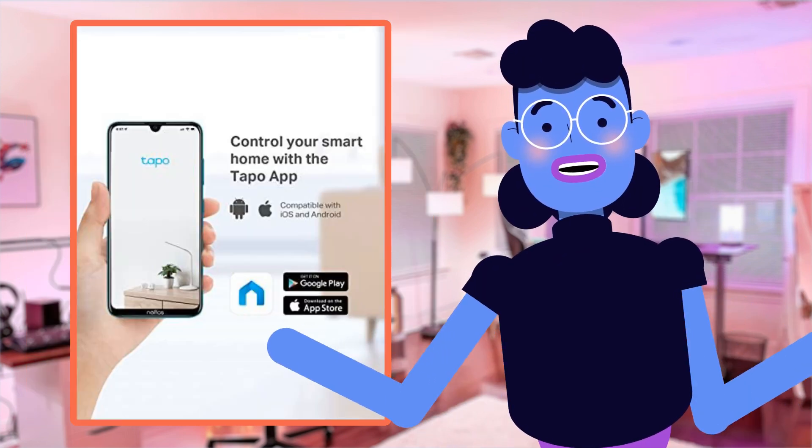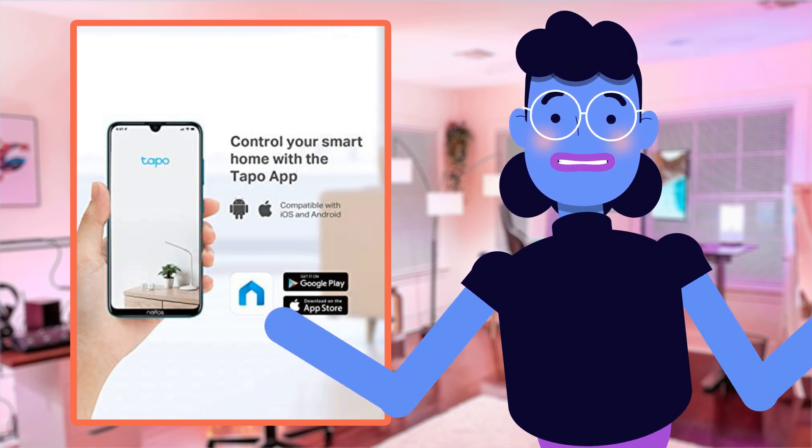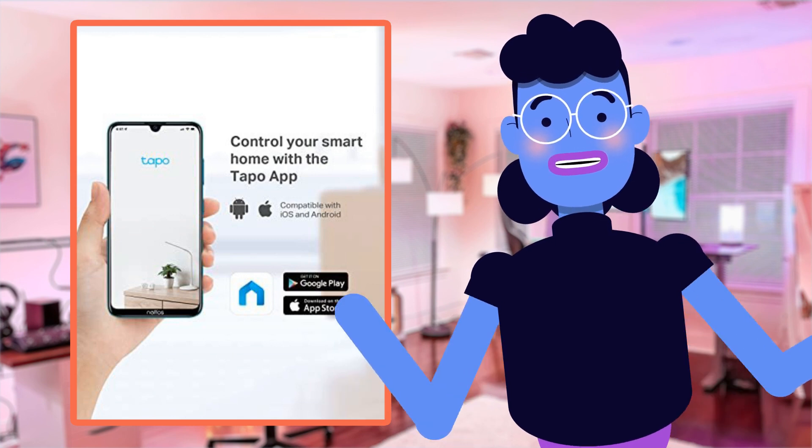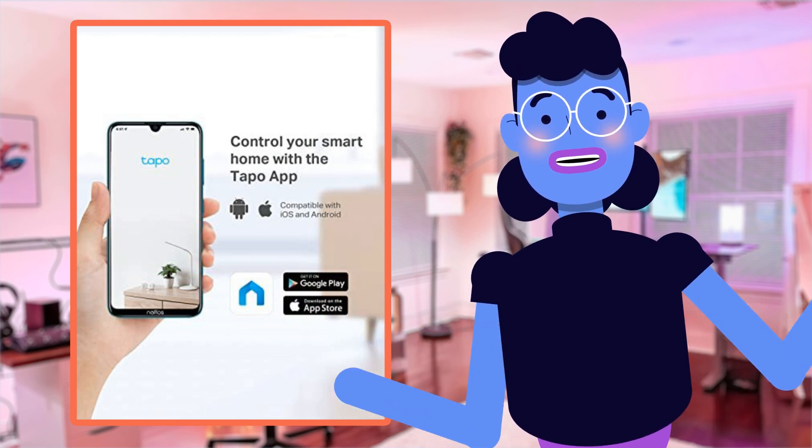Finally, if any unwanted attention comes towards your property or possessions, simply activate the smart siren by enabling alarm mode for scaring away unwelcome visitors. It also provides both Amazon Alexa and Google Home compatibility.